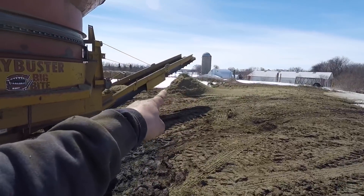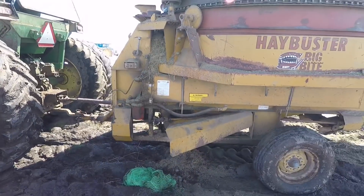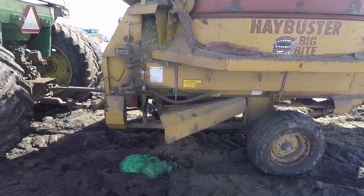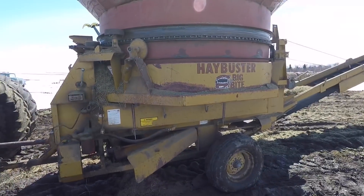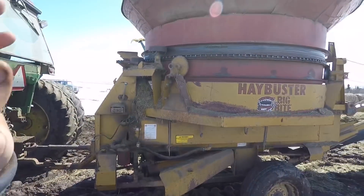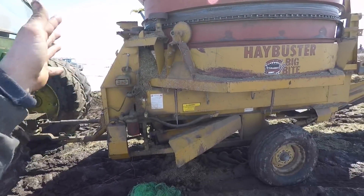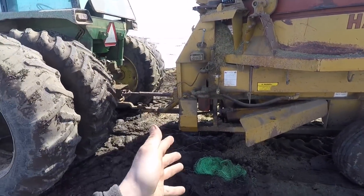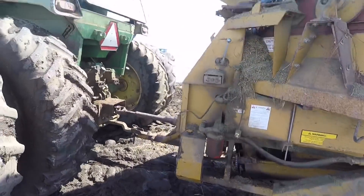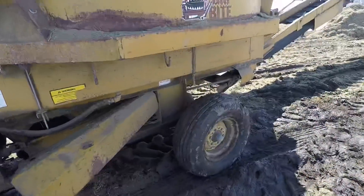I still have not gotten done grinding hay — all I got was that little pile. I've been working on this thing for the last two and a half hours. That little bit I ground last time didn't take very long, and then a wad of dry hay went in there and killed the tractor — which it shouldn't have because it's dry hay. But it still killed it anyway, threw the chain off again. So I went back up to the yard, put the chain back on, came back out, and it was still having trouble.